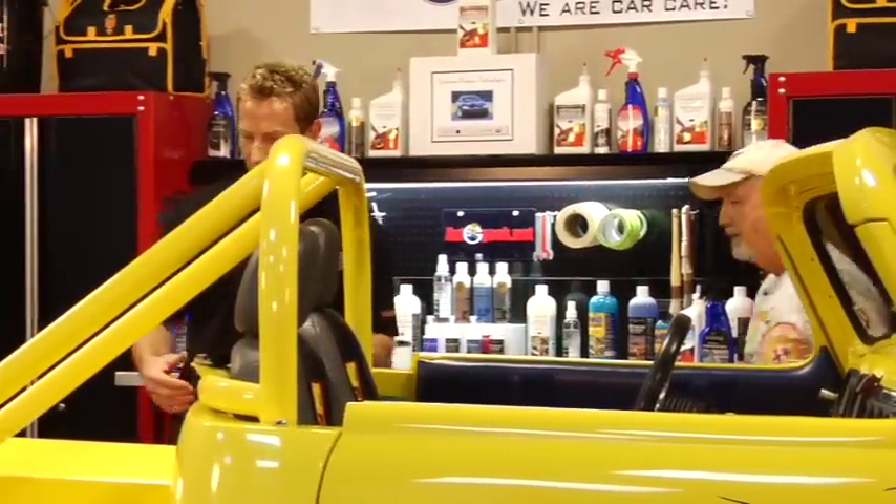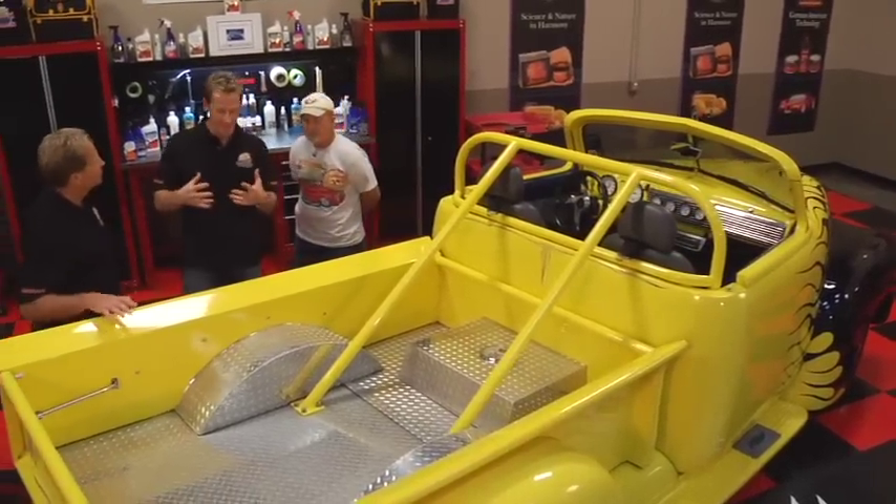Mike's been checking over this truck pretty thoroughly. Why don't we come back and see what he found? He's always got a way of tweaking things and making them a little bit better than when he first found them. What do you see here, Mike?